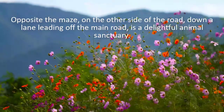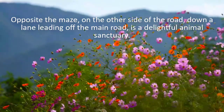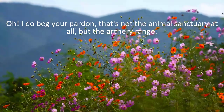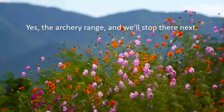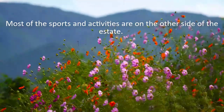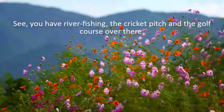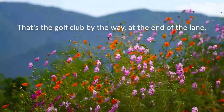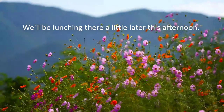Opposite the maze, on the other side of the road, down a lane leading off the main road, is the archery range. Yes, the archery range, and we'll stop there next. Most of the sports and activities are on the other side of the estate. You have river fishing, the cricket pitch, and the golf course over there. That's the golf club, by the way, at the end of the lane. We'll be lunching there a little later this afternoon.